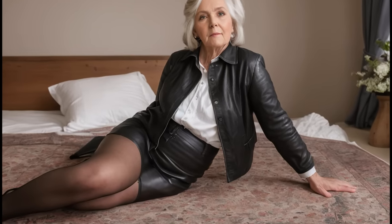Choose your top with taste. You can choose a blouse, shirt, sweater, or t-shirt to match with your leather skirt. It is important that the top is well balanced with the bottom and does not overload the look.